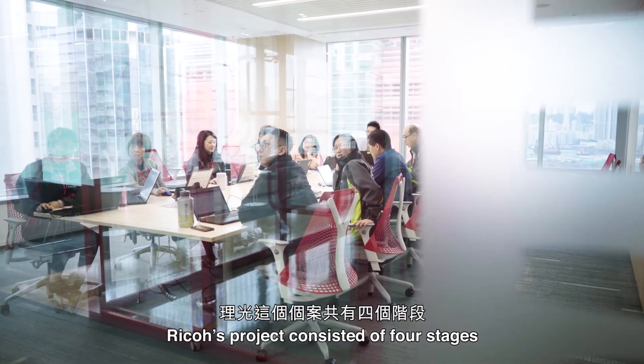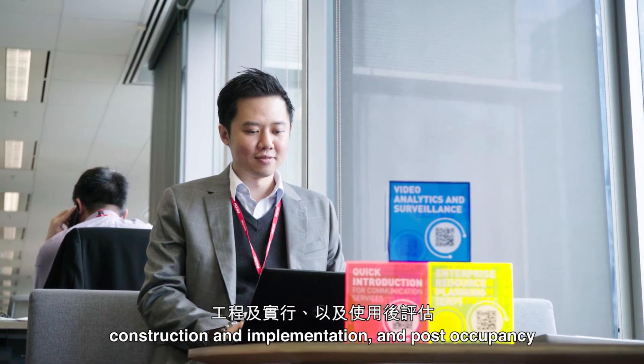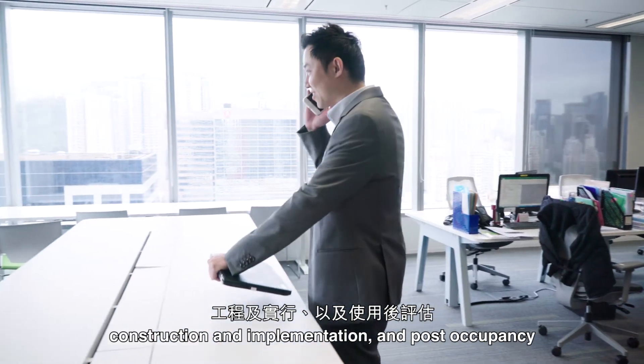Ricoh's projects consist of four stages: preparation and assessment, design, construction and implementation, and post-occupancy.